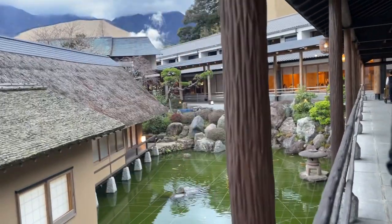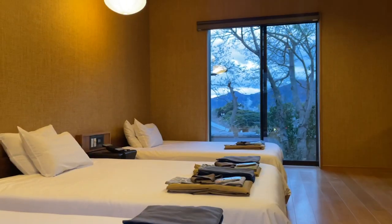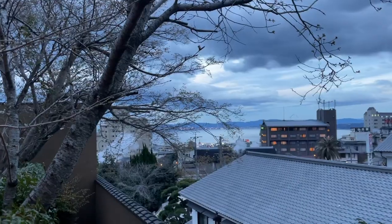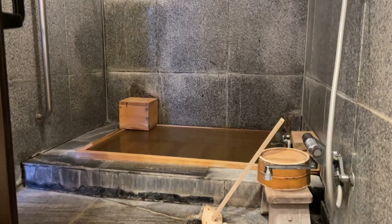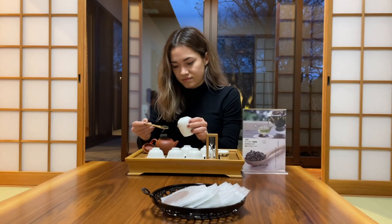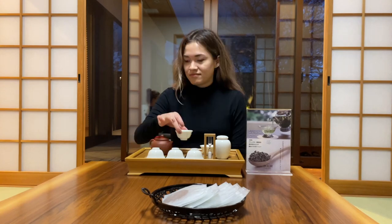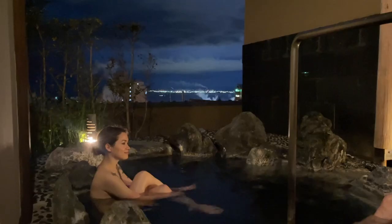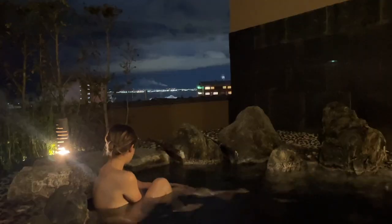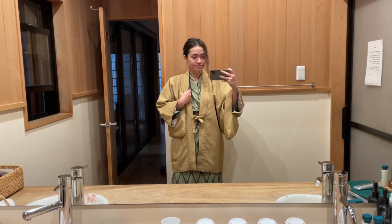We stayed in an onsen ryokan called Sansokan Naoen. I was pretty happy with our private villa — it had one western bedroom, two Japanese-style tatami rooms, a small outdoor area with a sea view, and two onsen baths, one inside and one outside. Before dinner, we wound down by taking a dip in the onsen while enjoying the night view of Beppu, after which we changed into our yukatas.